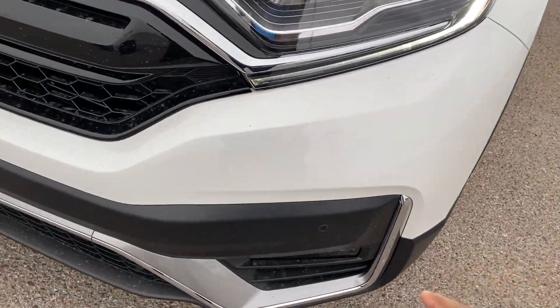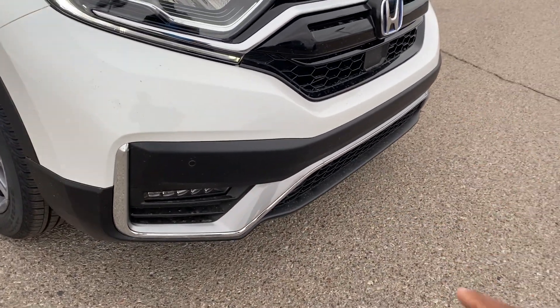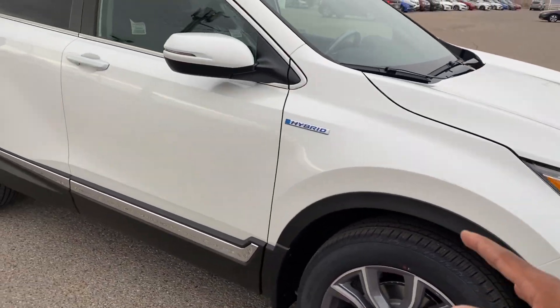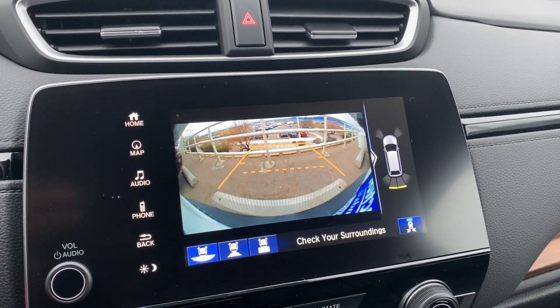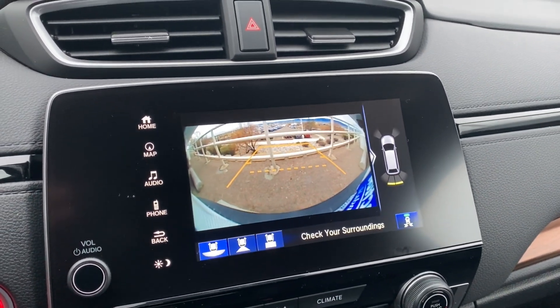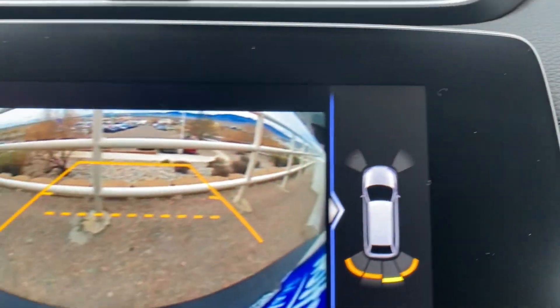One feature that's exclusive to the hybrid Touring is parking sensors — CR-Vs have never had parking sensors before. So you have front and rear parking sensors on the Touring Hybrid CR-V. You can see it gives a little picture on the screen showing how close you are, which is pretty cool.